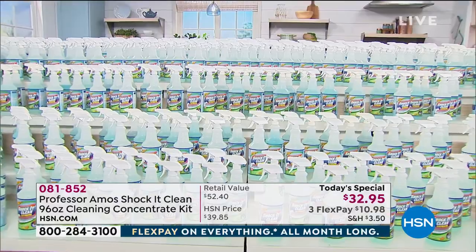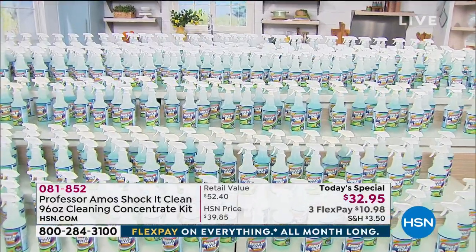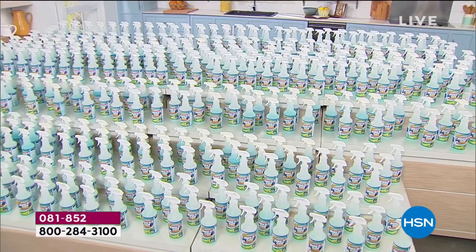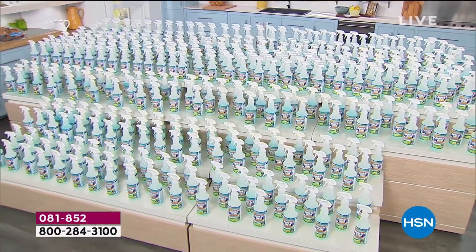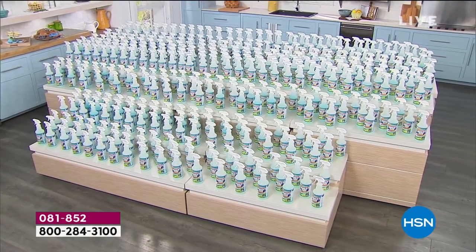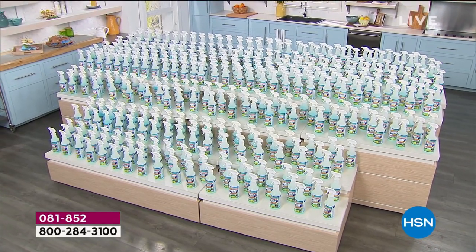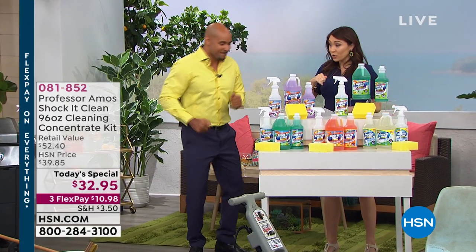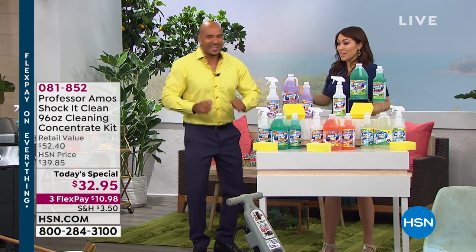What would you spend for 384 bottles' worth of being able to clean everything we just showed? Eight cents a bottle — you guys are really hooking us up. The value is right here. This is the latest and the greatest from Professor Amos. Pick your scent, lock it in on auto ship, and get your dance moves in.